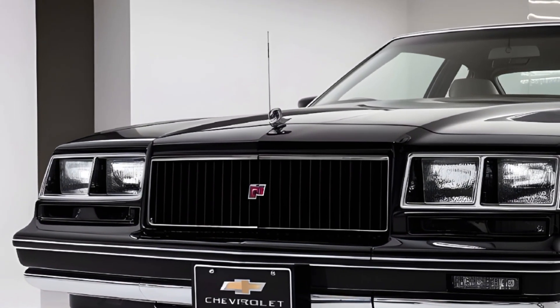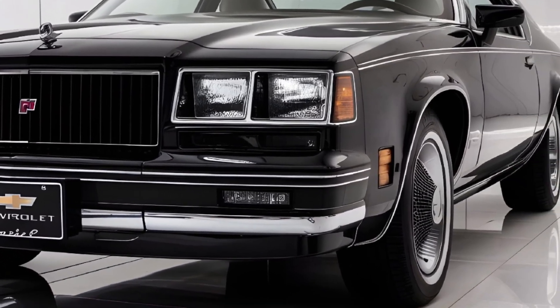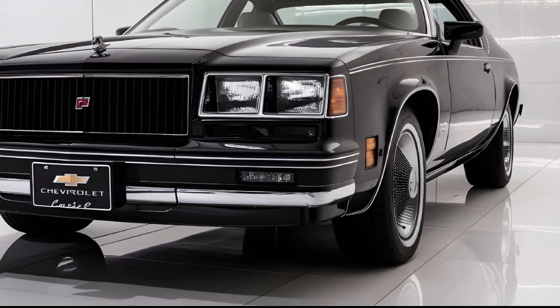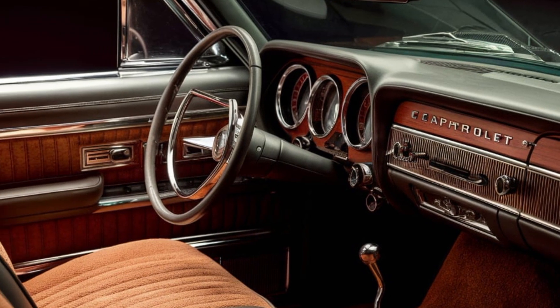The exterior of the 2025 Caprice Classic is a beautiful throwback with that iconic long hood, wide stance, and a bold front grille. The retro lines are complemented by sleek modern touches like LED lighting and chrome accents, giving it a perfect balance between classic styling and contemporary flair.